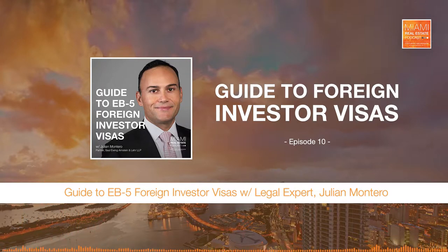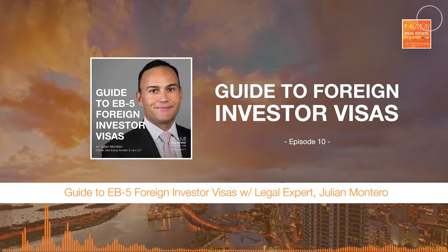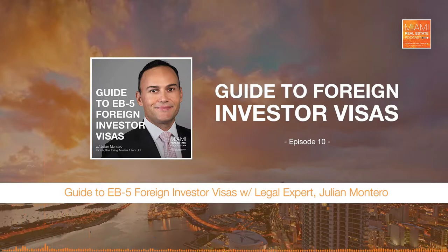So let's get right to it, Julian. If you could, explain to our listeners: what exactly is an EB-5 Investor Visa and why was it established? EB-5 is a program that was created in 1990, largely to foster and enhance the investment opportunities of foreigners in the U.S., with the notion that the foreign investor should then create jobs in the U.S. associated with their investment.